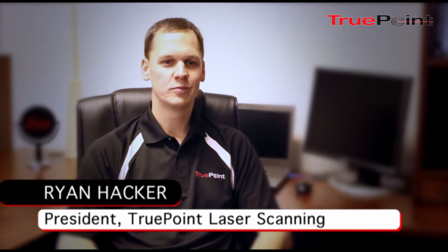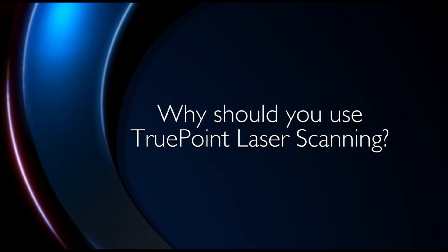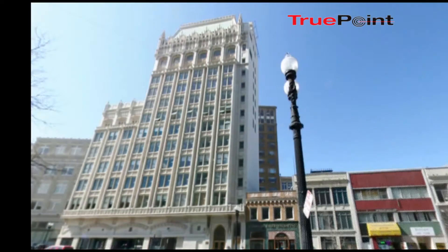I'm Ryan Hacker, President of TruePoint Laser Scanning. At TruePoint we use the latest technology, equipment, and software. Many of our clients only use laser scanning a handful of times a year, and so it would become very costly for them to maintain the equipment in-house.